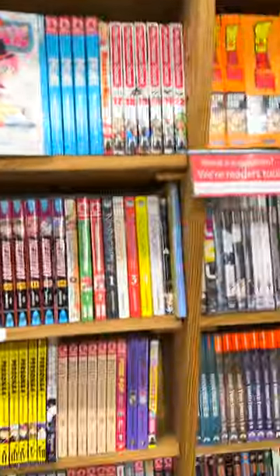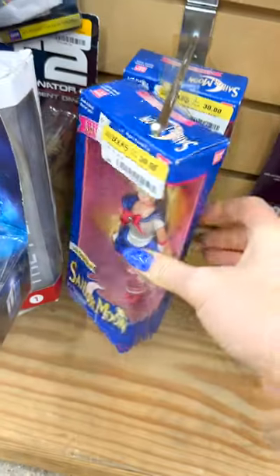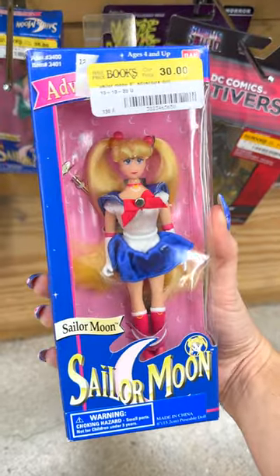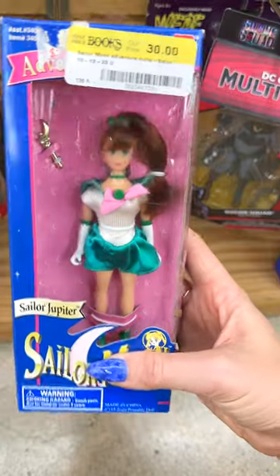Amazing finds at a store called Half Price Books! Don't be fooled by the name — they actually sell collectibles too! I found more Bandai dolls. I seem to be finding these a lot recently at secondhand places like vintage markets and flea markets.